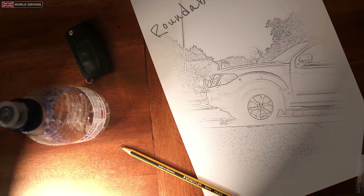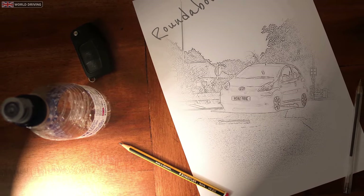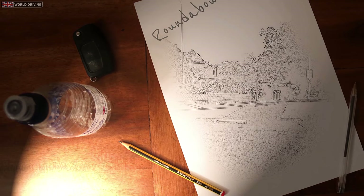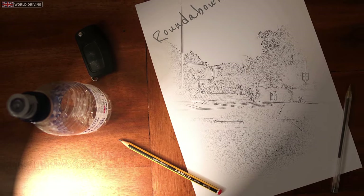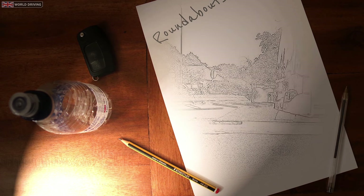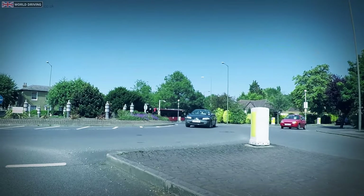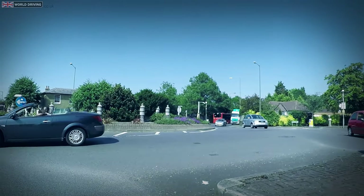Hesitating at roundabouts is quite common when you're learning to drive, as you need to work out quickly when to go. It's especially difficult as a lot of other drivers don't signal when they should, or they signal incorrectly. To help, I'm going to show you how I anticipate other vehicles — not by relying on other drivers to signal properly, but by looking out for other more subtle clues.